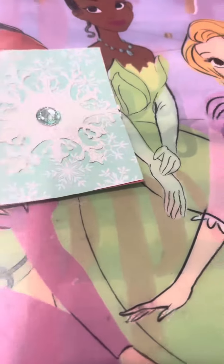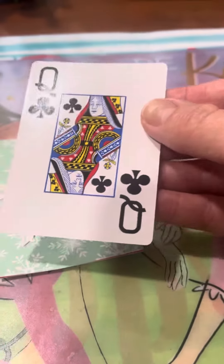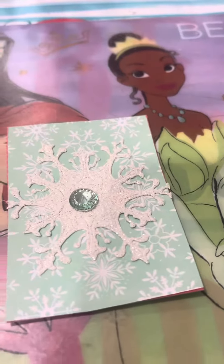And then the ATC cards — you just use a deck of playing cards to create your masterpieces of your artist trading cards.